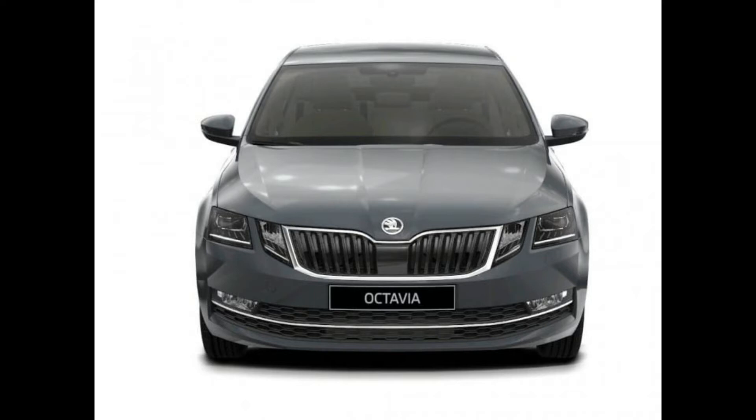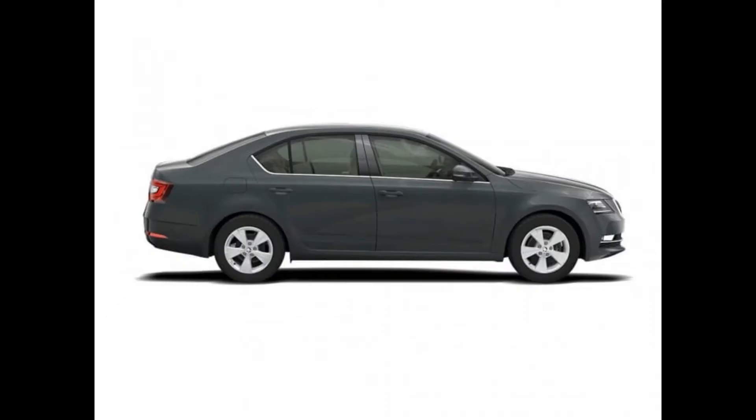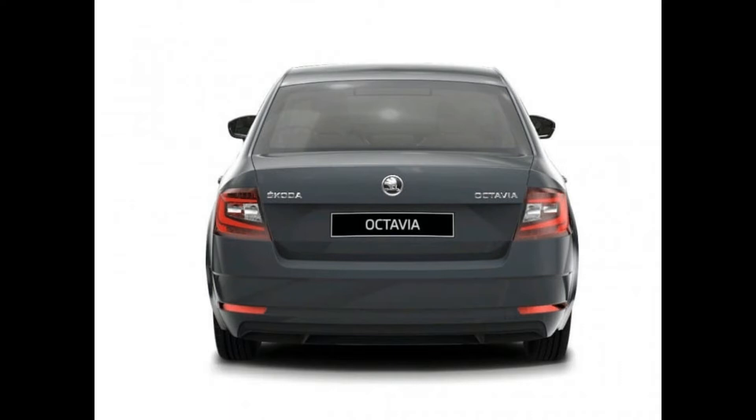9th is the Skoda Octavia. Skoda Octavia price starts at 15.71 lakhs and goes up to 25.49 lakhs. Petrol Octavia price starts at 15.71 lakhs and diesel Octavia price starts at 17.49 lakhs. Fuel type is petrol and diesel, and transmission is manual and automatic. Petrol Skoda Octavia automatic mileage is 15.1 kmpl and manual mileage is 16.7 kmpl. Diesel Skoda Octavia automatic mileage is 19.5 kmpl and manual mileage is 21 kmpl.